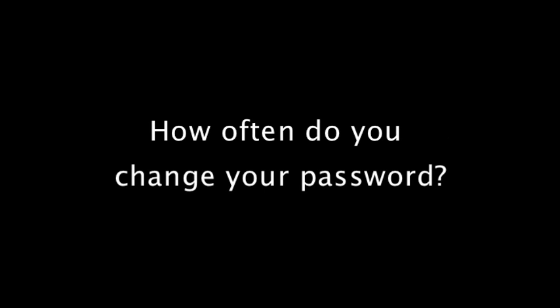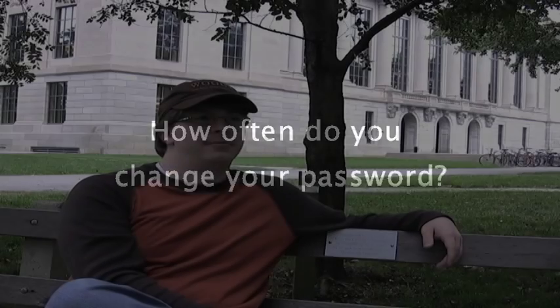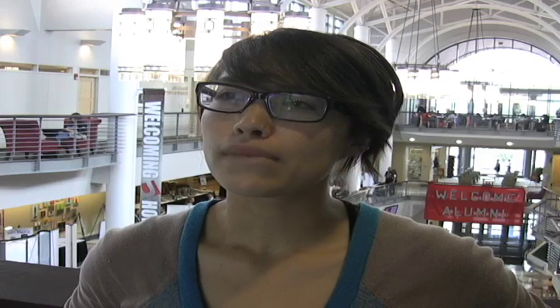How often do you change your password? You can change it? I don't like change. Every few weeks — I mean, it's kind of the same thing, but the date on the end changes. That way I change my password all the time and I never use the same one. I don't bother with that — I use the same one every year. Well, I only have to change it if my birthday ever changes, or my mom's maiden name ever changes, right?